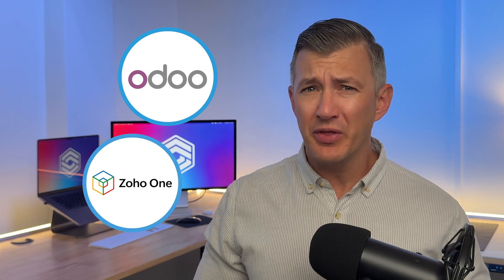Most all-in-one software claim to do everything, but few actually deliver. And if you've been searching for a system to run your business, you've probably come across two major names: Odoo and Zoho One. But which one's really the better fit for you?